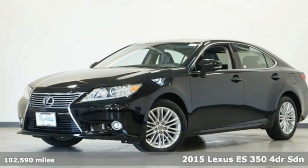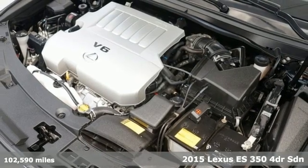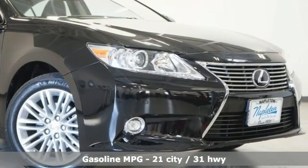Here's a 2015 Lexus ES350. Once you arrive on the scene in this luxury sedan, people will instantly know things about you. You are aggressive, assertive, and demand only the best.